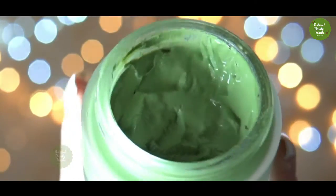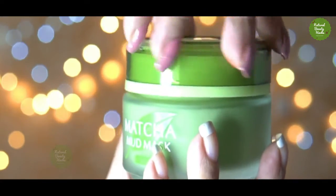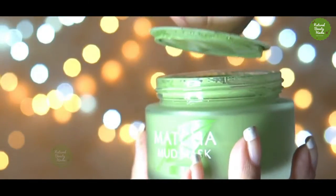Matcha mask protects against skin cancer. Matcha mask contains six different types of properties and antioxidants. Antioxidants are molecules that have the ability to fight free radicals in the body.